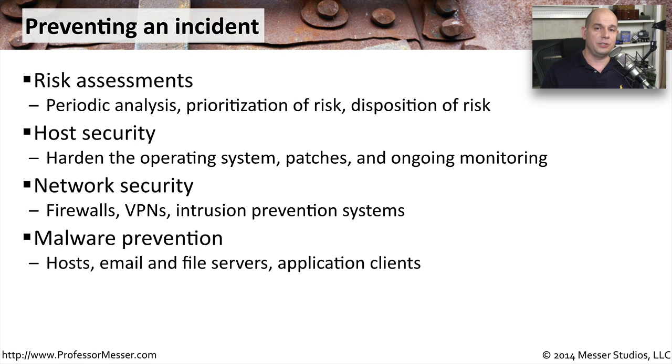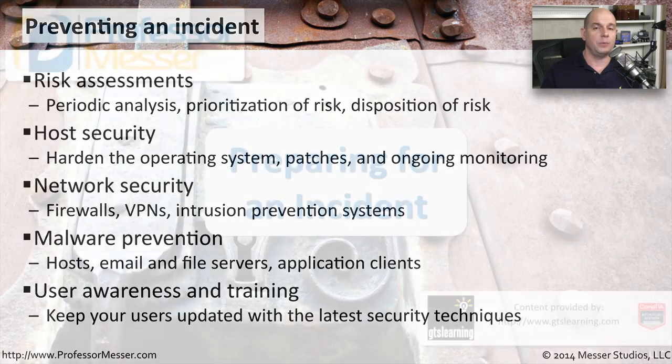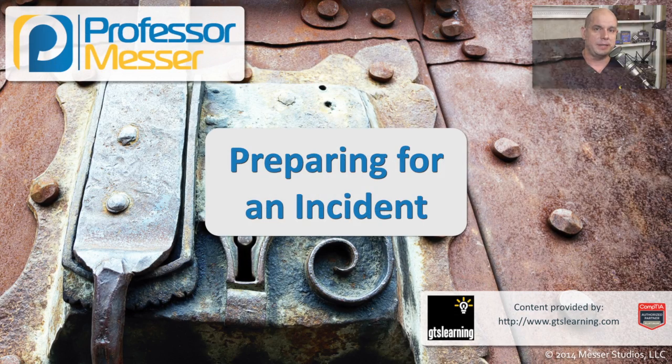It's also common to run anti-malware on operating systems on file servers and email servers so that we can stop malware in these central infrastructure devices. And, of course, we want to train our users and make sure they know exactly what the latest security techniques might be. By using all of these methods, we can not only respond when a security incident has occurred, but we may be able to prevent one from ever occurring in the first place.